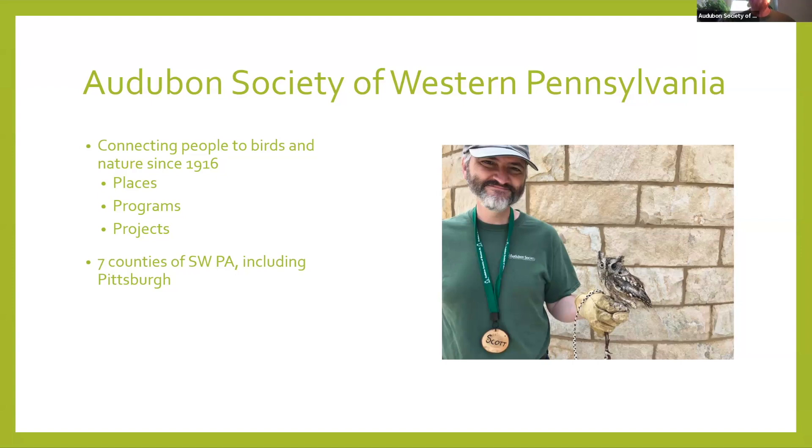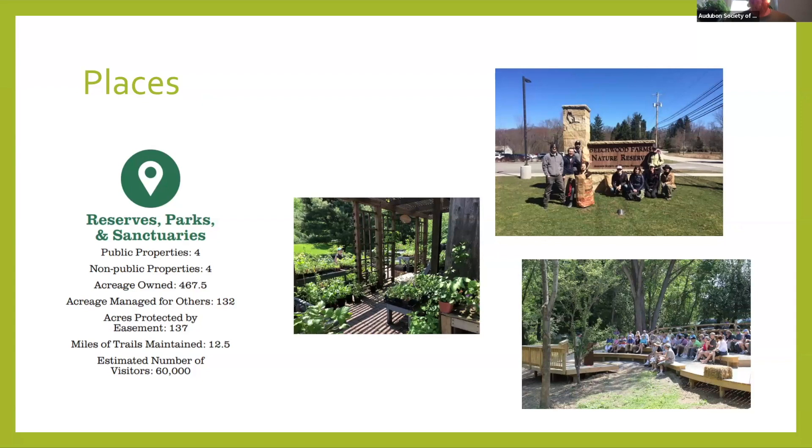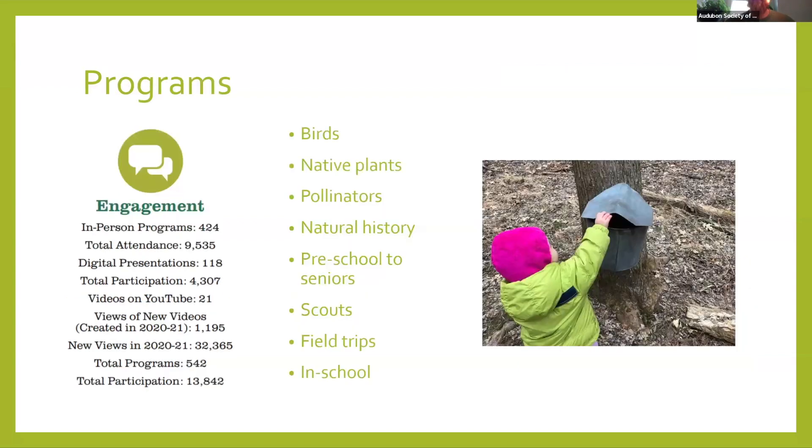We have been around since 1916, and our mission is to connect people to birds and nature through our programs, projects, and places. We focus around seven counties of Southwestern Pennsylvania with Pittsburgh as our nexus, mostly Allegheny County and Butler, but certainly the other counties as well. We have four public properties, four non-public properties, essentially 467 acres owned, and over 12 and a half miles of trails. Each year we think we get about 60,000 visitors.